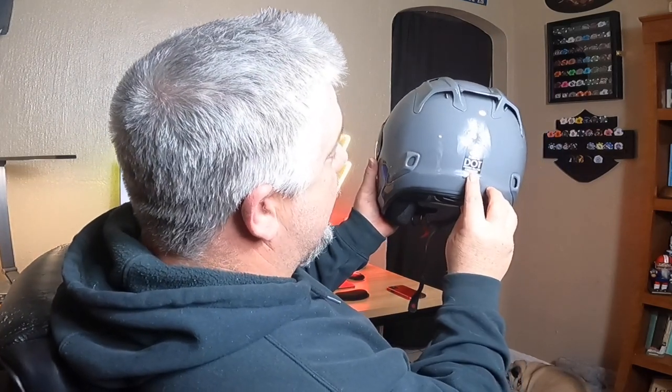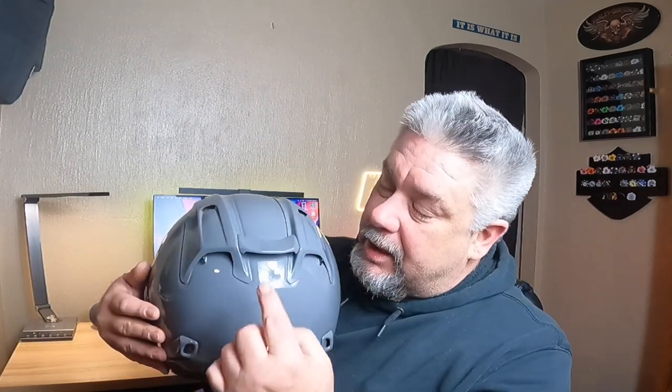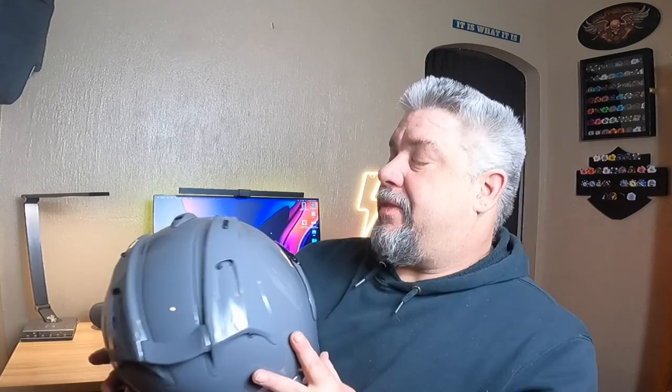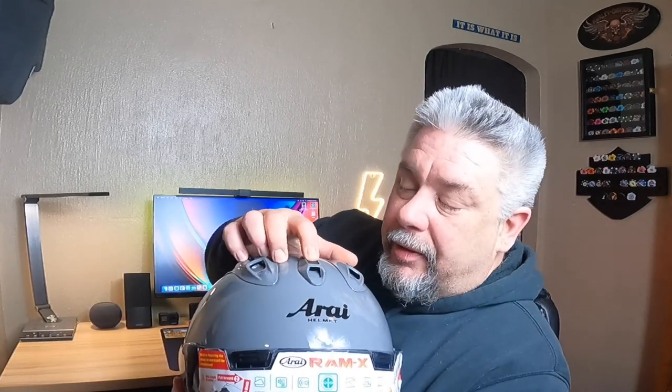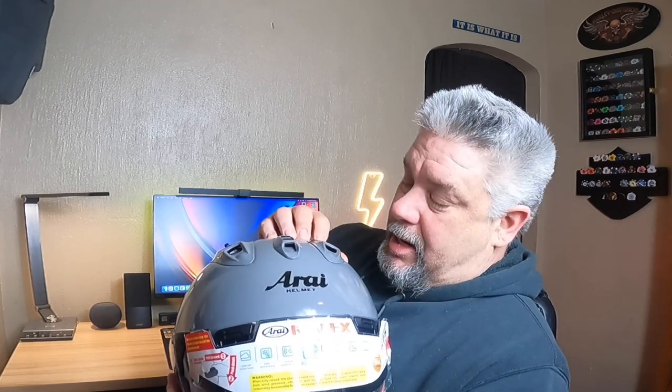My initial impressions: it's a very quality lid. It's got what they call the Pro Shield system. It is DOT and Snell approved. It's got a spoiler here that is not adjustable, rear vents, and then in the front it has a chimney vent that is fully adjustable — these can open and close.